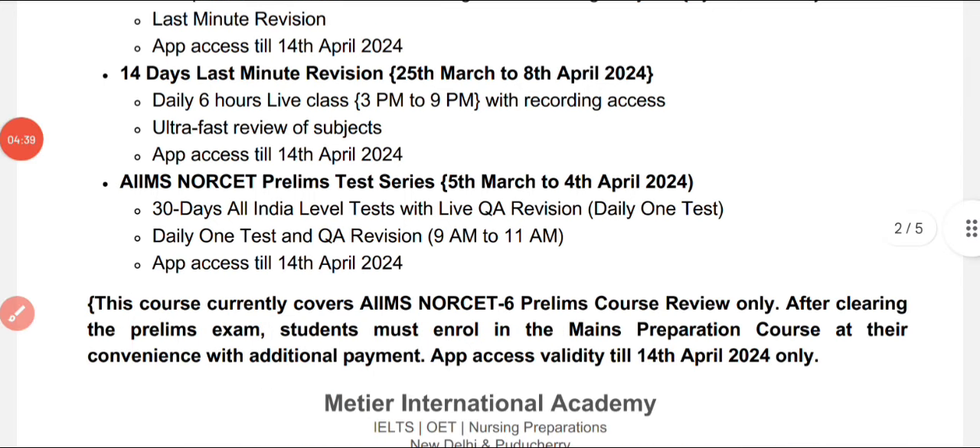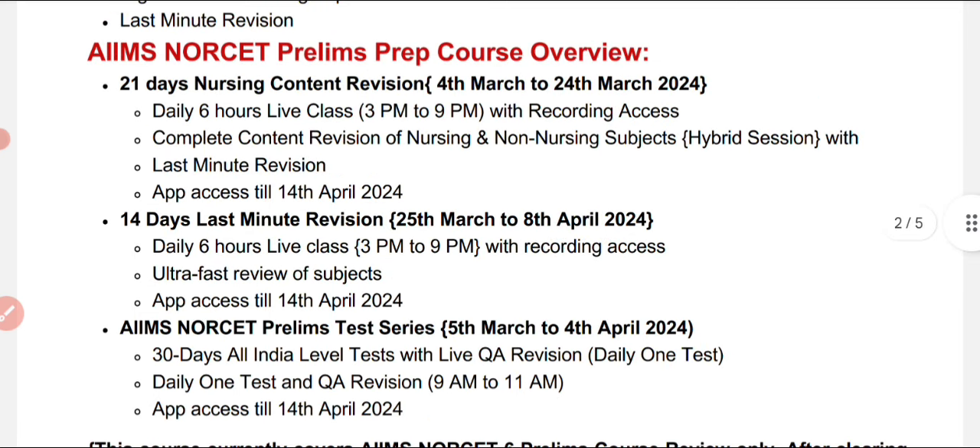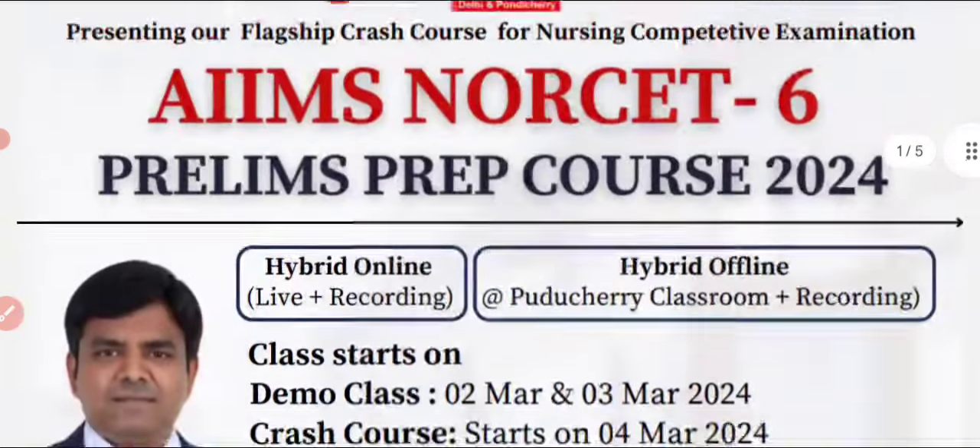On the whole, this 360-degree preparation program covers everything for the upcoming examination. If you have any doubts related to this course overview, drop your message in the comment section. Please join the course as early as possible — attend the demo class first and then enroll. Thank you very much for watching this video, and all the best!